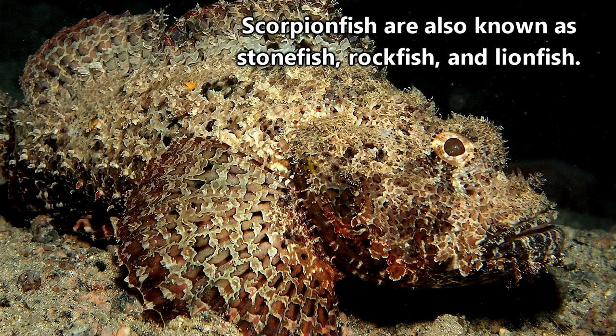Scorpionfish is the common name for any fish belonging to the Scorpaenidae family. They are also known as stonefish and rockfish, and the family includes the famous lionfish as well.